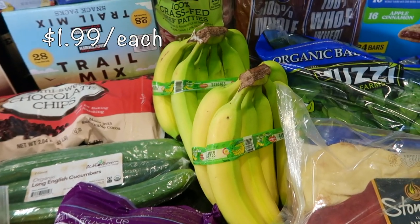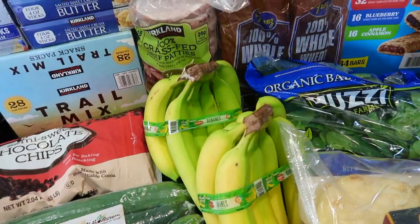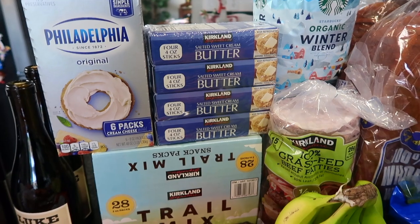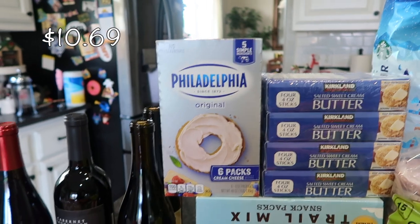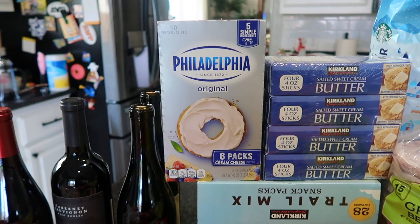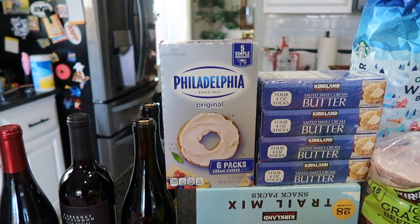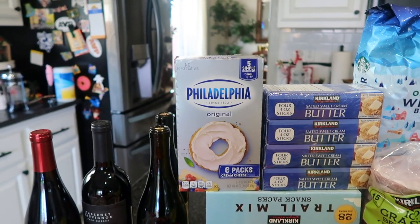I did get two bunches of bananas — some ripe ones and some greener ones so we have time to eat them. Butter, because hello, baking season in December. I make a ton of stuff and I also like to bake and give things away to neighbors and friends, so I always need butter. Same with cream cheese this month — I usually don't get this much, but with cooking and baking this is the best price. You get six packs of cream cheese in here. At Winco or Target you can pay $2.25 to $3.25 for one brick, so this price is so good.